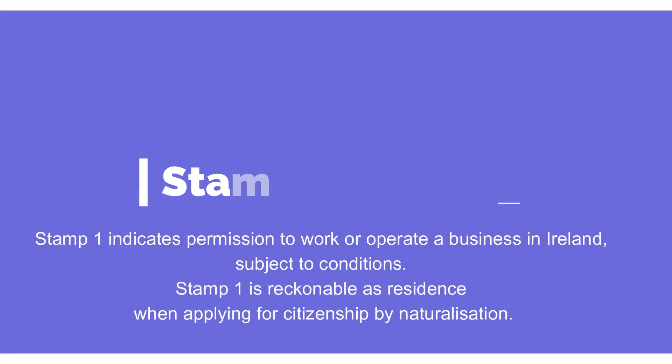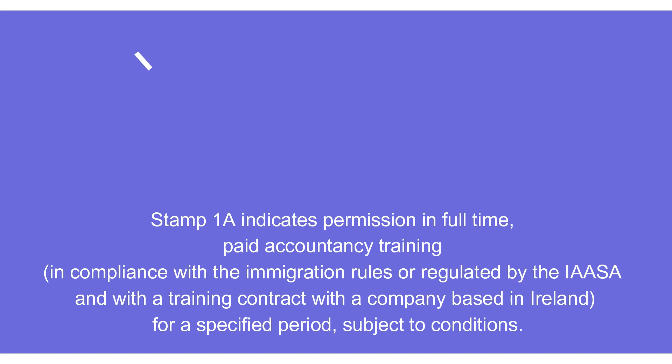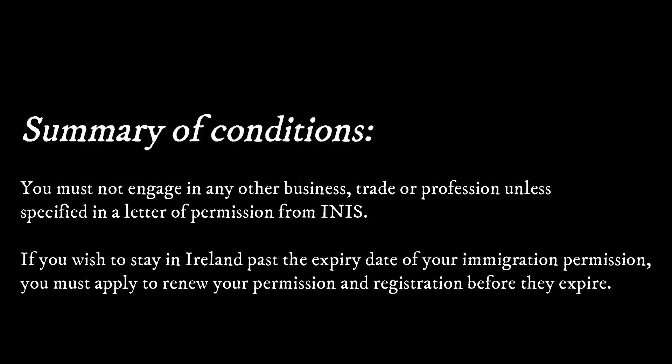Next is Stamp 1, which indicates permission to work or operate a business in Ireland. This visa covers employment permits inclusive of different conditions and scenarios, which won't be covered in detail here. Next is Stamp 1A, which is good news for students interested in accountancy. A good example would be studying accountancy as a trainee and being employed as a trainee accountant.